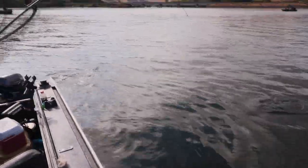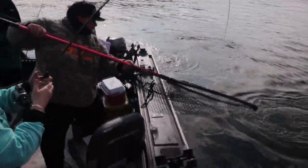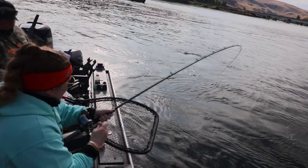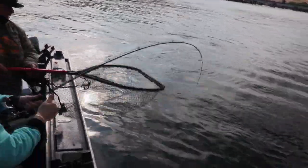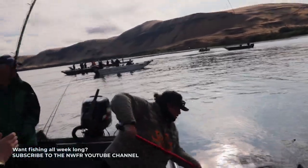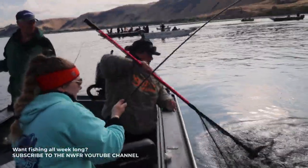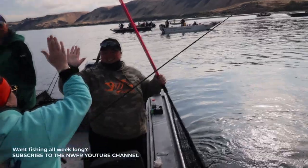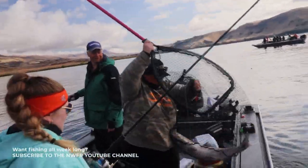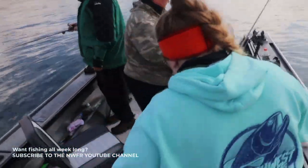Nice fish! That's a good one. That's a beauty. There we go — that was a good one. Boom, boom, nice! That's a great fish.